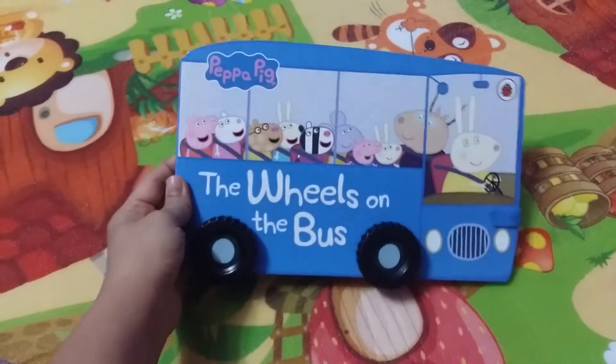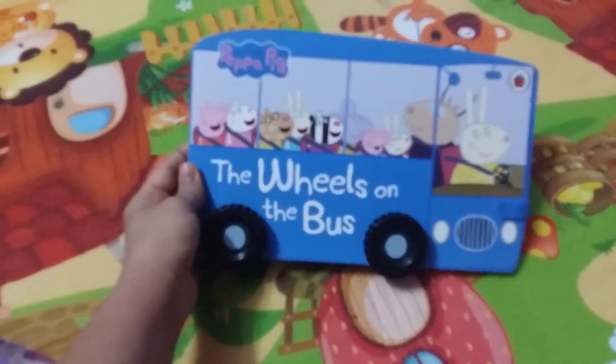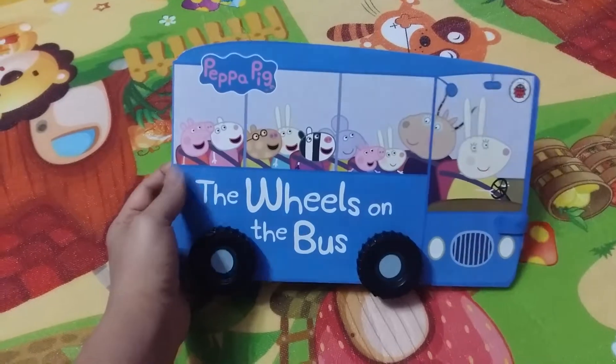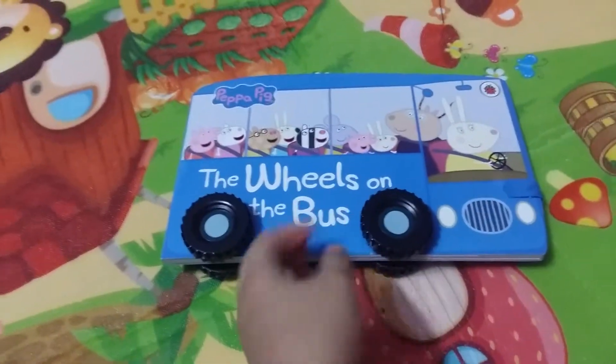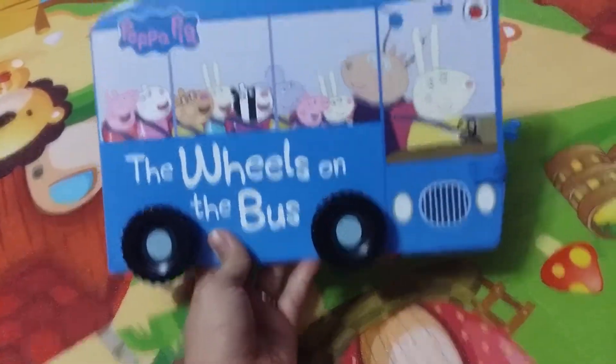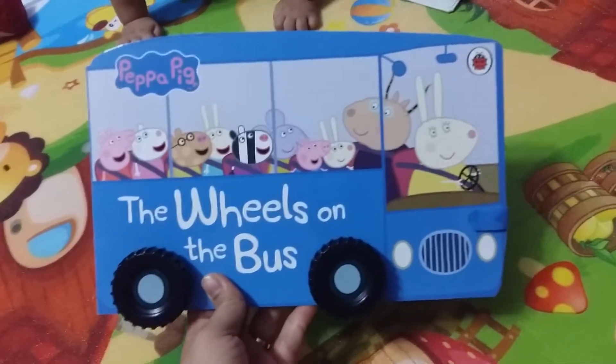My son is nine months old and I've bought a few books for him. I'll be doing this video on the books that I've got — the ones that I liked and of course the ones that I didn't.